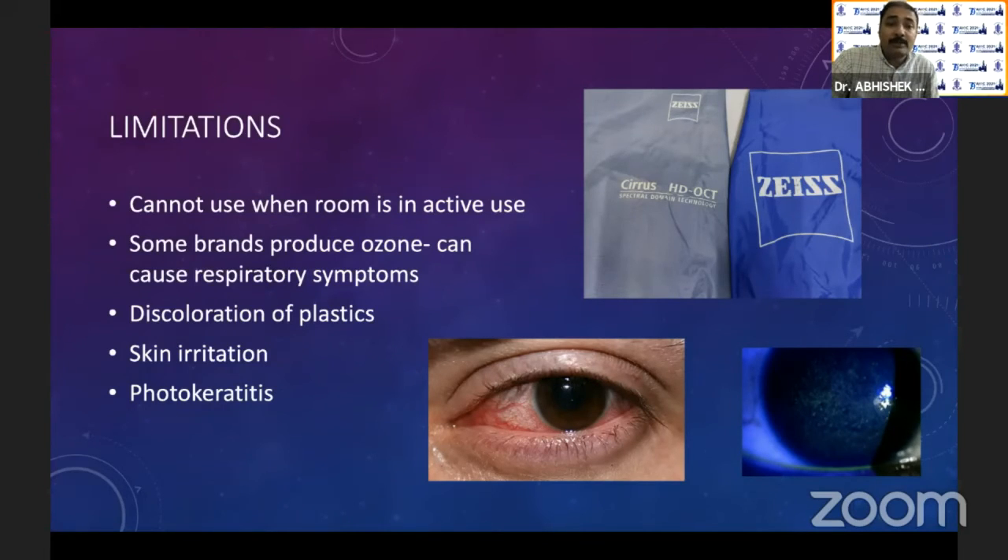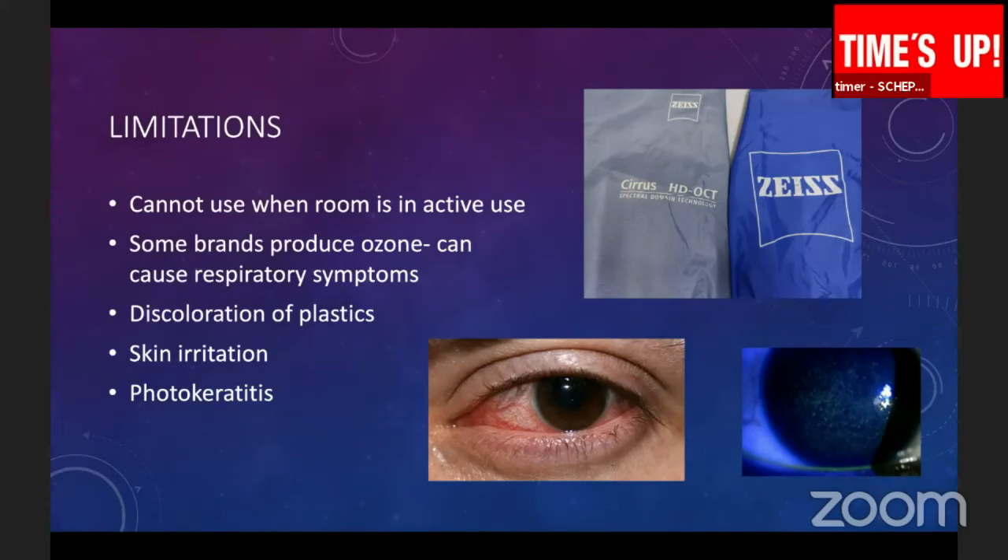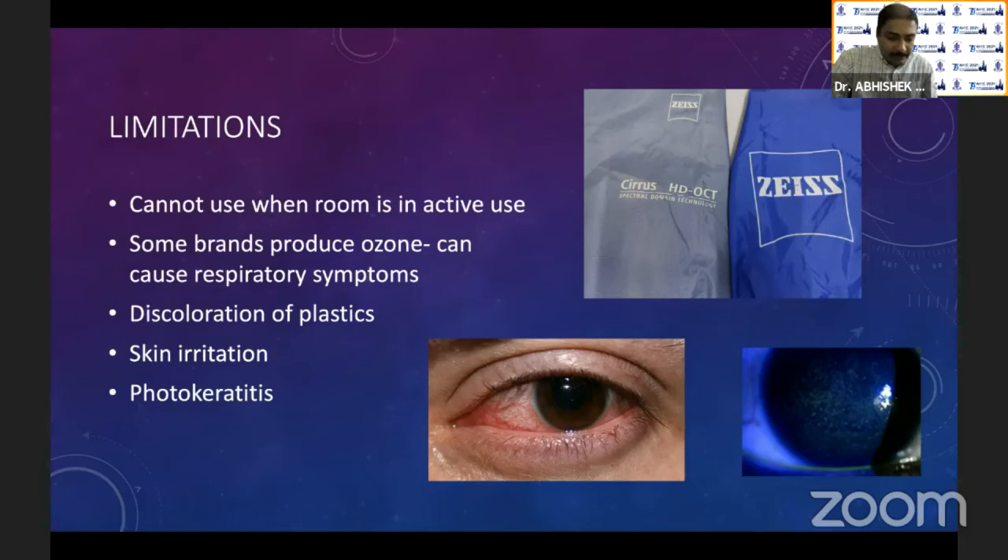Continuous UV exposure can cause discoloration of plastic. You can see one of my fundus cameras, which is exposed to UV light, compared to the OCT which is not — the amount of discoloration that has happened is visible. Your plastics will look aged if you expose them to UV light quite a bit. For humans, continuous exposure to UVC will cause skin irritation. I myself suffered from photokeratitis during the early phase of COVID when I set up these UV lights and was exposed for more than a minute — it causes severe redness and an SPK picture that is really painful for at least a day.